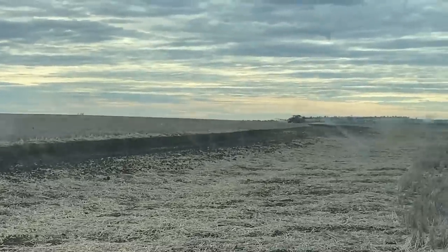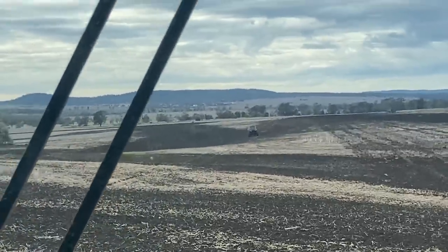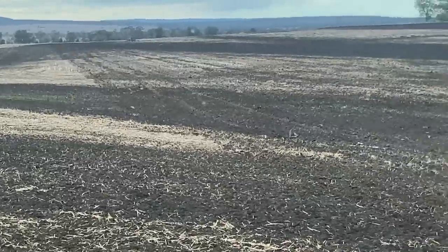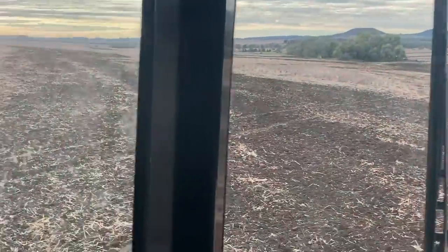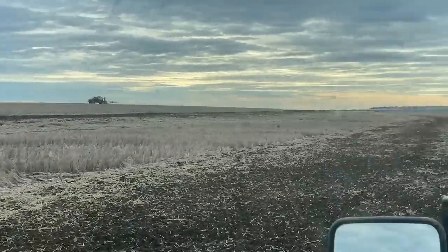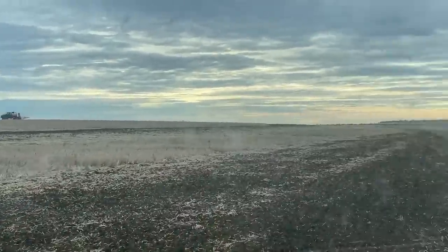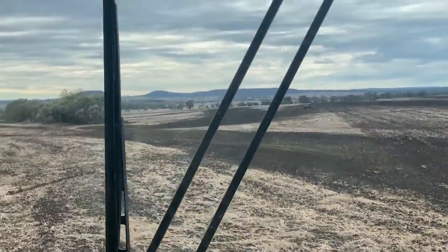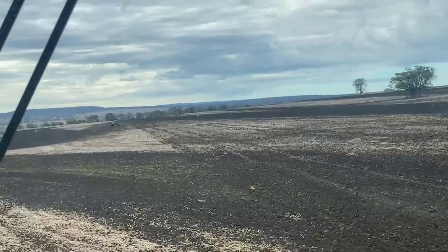We've got Brad over there spraying in front of the planter, and we've got Josiah here stick-picking in front of the planter. With all the works here, you can see we've got new banks there, new banks there. This was an old bank here that got filled in, and that was a new one there — or that might have been just beefed up. But it's looking really good. This is what we Kelly chained and cultivated, bits and pieces to get it all looking smooth, and it's come up really well.